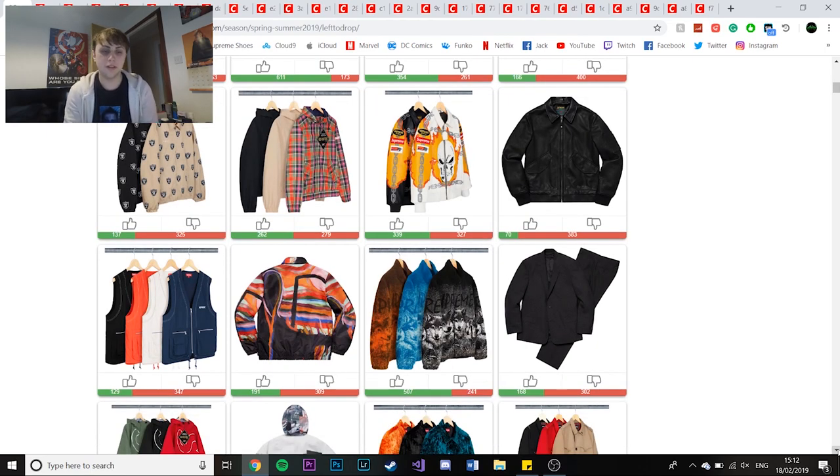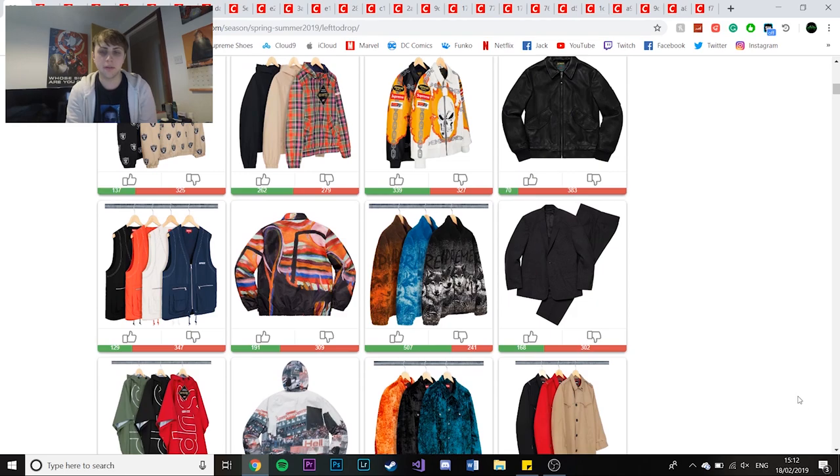I'm going to quickly scoot past some of these because they're not that hyped. There's a leather jacket on the top right just in black, there's a vest. Then there's a nice jacket - the Repar work jacket with a nice print, would definitely pick up. Next you've got the Wolf jacket that was leaked a couple of weeks ago. Not my style, but a lot of people will buy it because it has a big massive Supreme brand on it - I don't judge them.